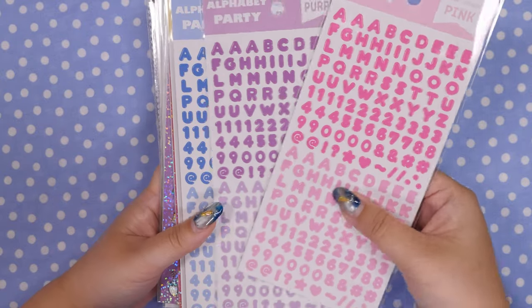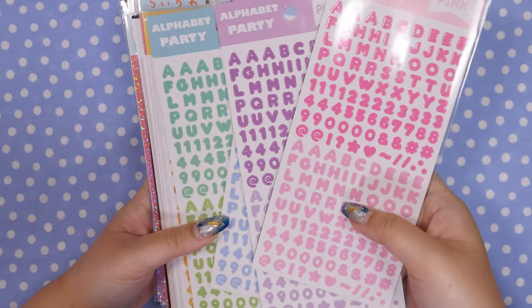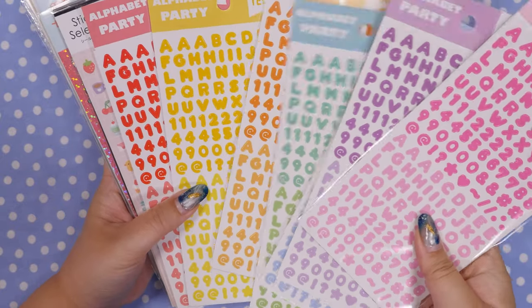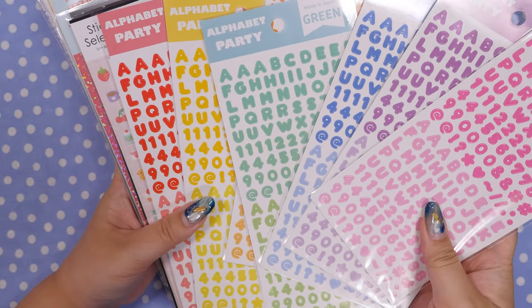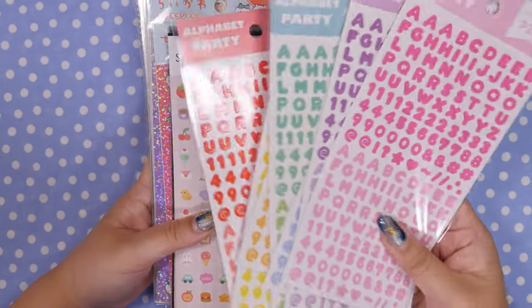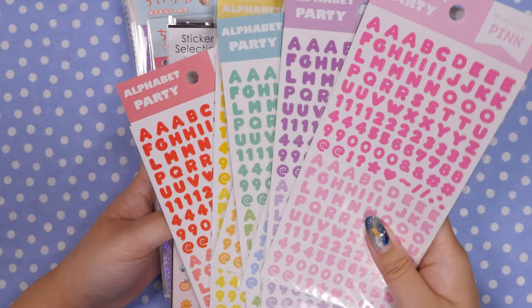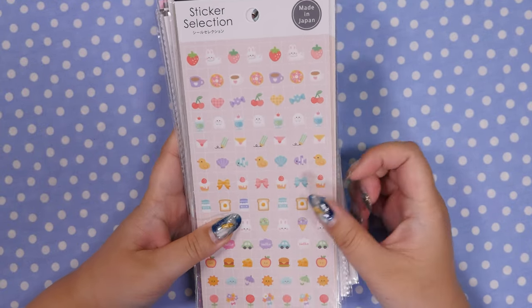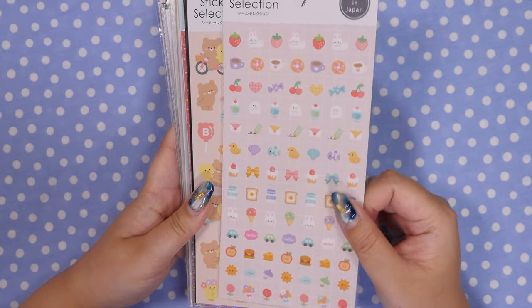Always excited to see fun alphabet stickers and they came in a rainbow of colors so of course I got all of them. They had one of the Japanese alphabet but it was only in purple so I just got these. Here are just some little tiny stickers — you guys know I love the little stickers and these will just be cute to put on things.